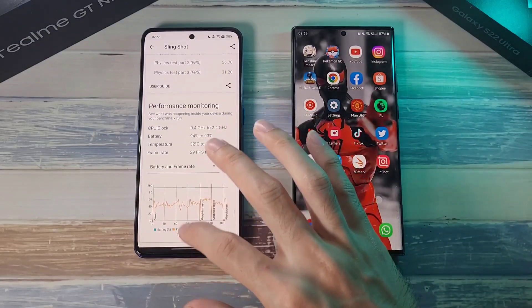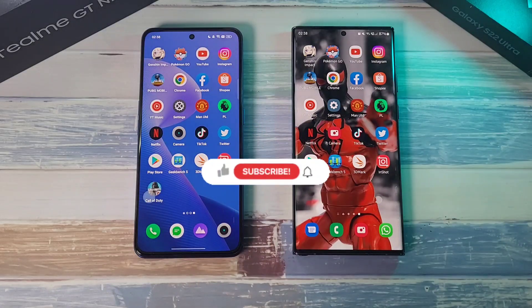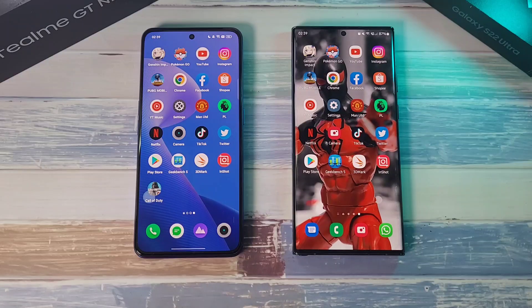If you enjoyed this video and want to see more like it, click the like button and smash subscribe for more videos in the future. You can also follow me on Twitter, Instagram, and Facebook at DrHarmstack. Stay safe, take care, and wash those hands.